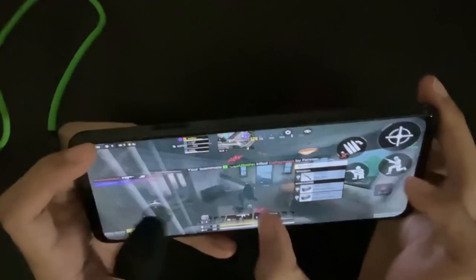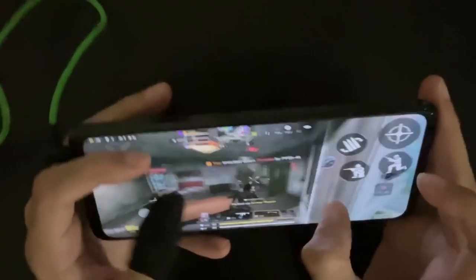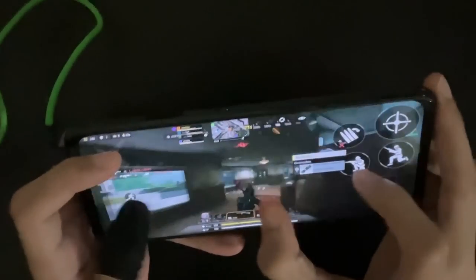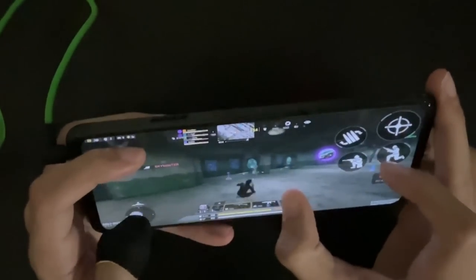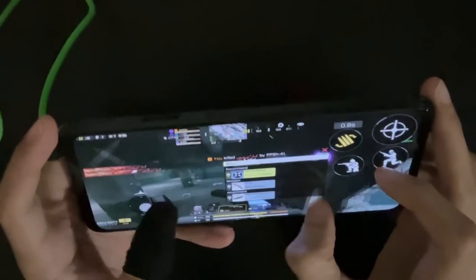Hello guys and welcome to a new video. I recently got the Red Magic 7 and I'll be making a quick review video because I know this brand is a popular choice for many players, not just in COD but also other mobile games. I'll go through the specs first and then show you a quick gameplay with this device. I hope you guys find it useful — let's get started.